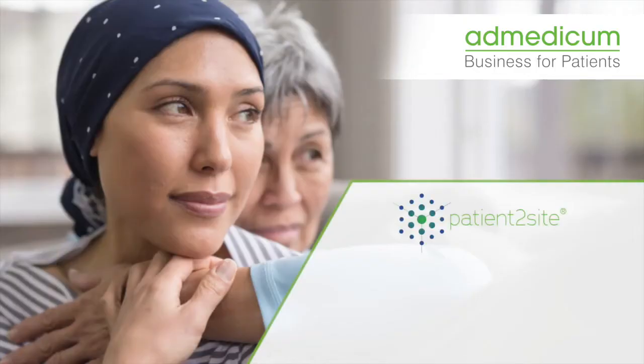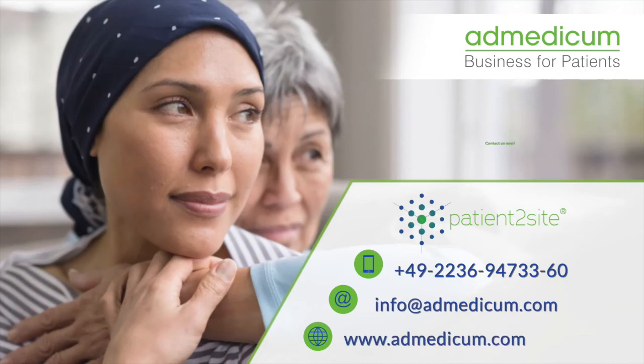Interested to learn more about Patient to Site and how Medicom can assist your clinical drug development? Contact us now.